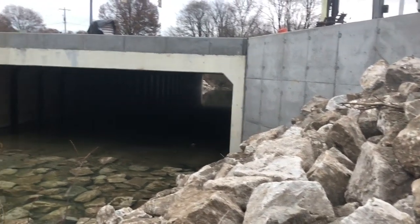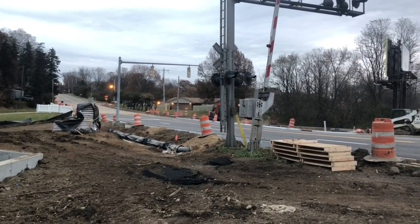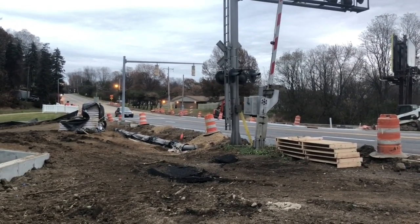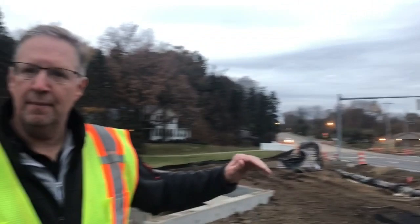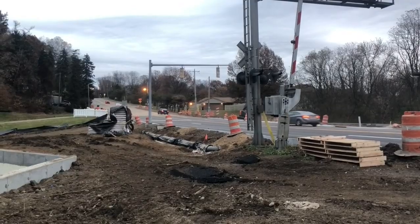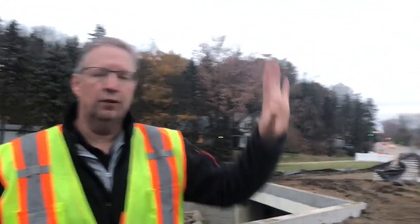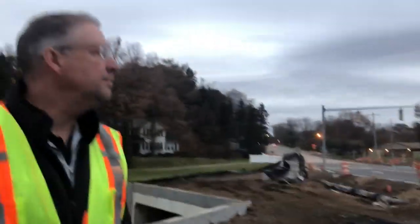To further reinforce the creek bed, we put in what we call riprap to stop the embankment from eroding. After the culvert structure was put in, we had to come in and rebuild the road over top of it. There's actually a section of North Canton waterline that had to be replaced. The contractor then came in, did the road grading, put in the aggregate base, and over the last two days put in the asphalt base and final asphalt striping.